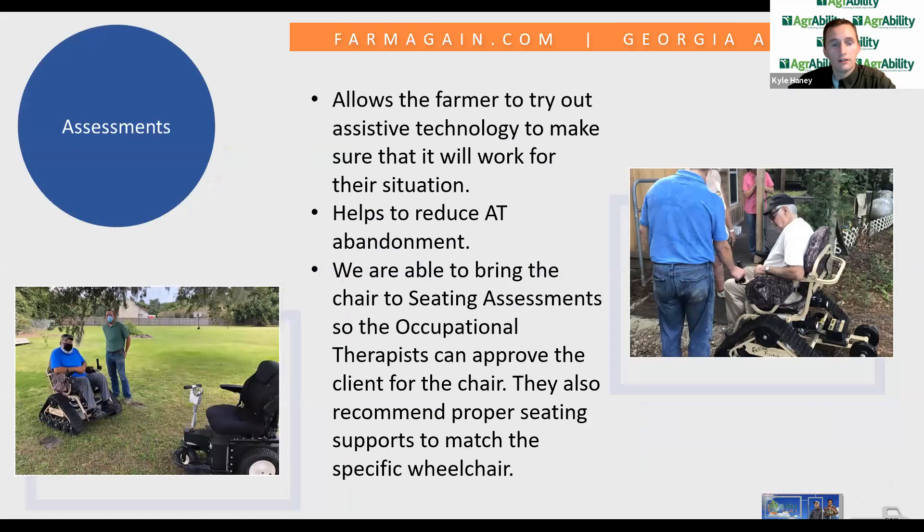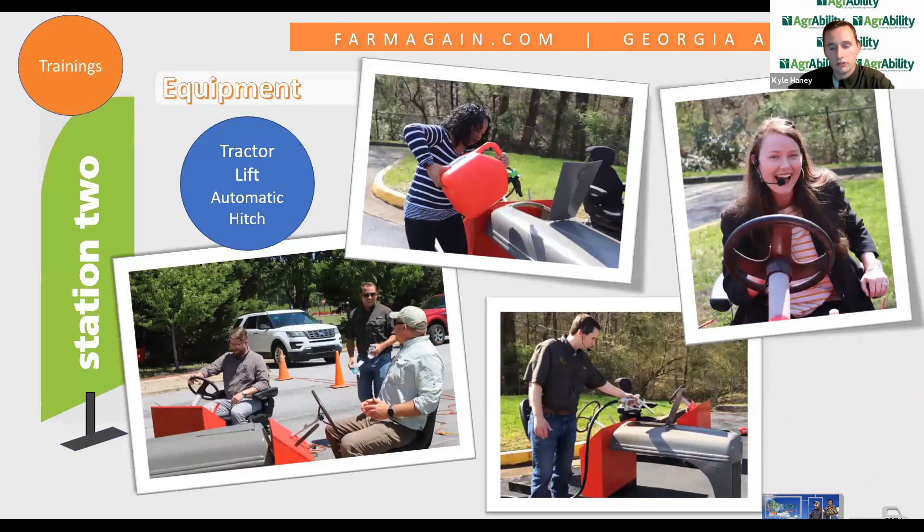A question about whether we built the tractor seat stations — yes, we built them at our shop in Tifton. The station comes apart in three sections, with the seat staying attached to the base. The painted red part detaches from the base so everything fits inside the trailer. We have a vibration motor on the platform base that allows us to turn up and down the vibrations to mimic different terrains and different tractor vibrations from the engine. The hood is just a tractor hood I had, which we painted and put on the front to make it look more realistic.